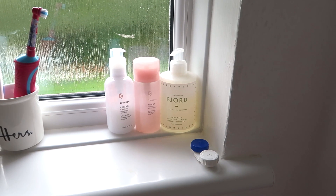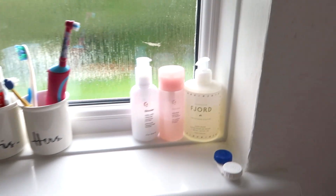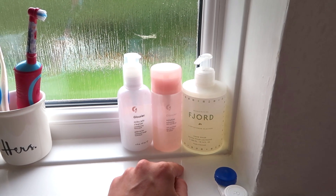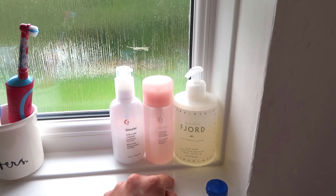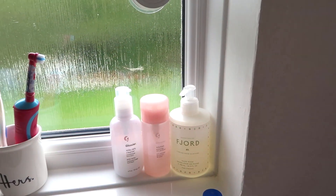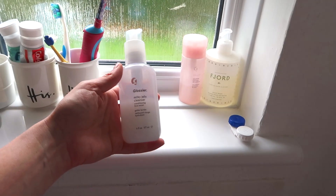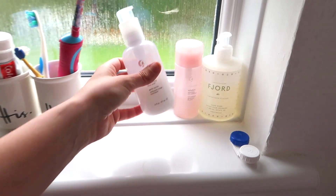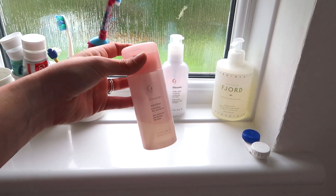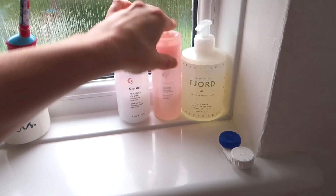On to my bathroom shelf: this hand soap is from a brand called Scandinavian — I'm really bad at pronouncing it — it smells lovely, and they do candles and reeds and all sorts as well. Then Glossier, my fave — I absolutely love this cleanser, it is my favourite favourite cleanser. And then this solution stuff I started using recently to improve the look of my skin, and it's working so far.